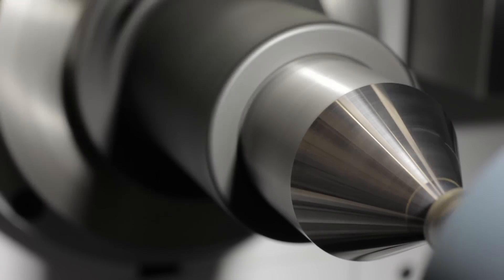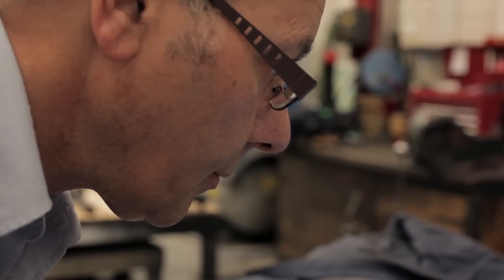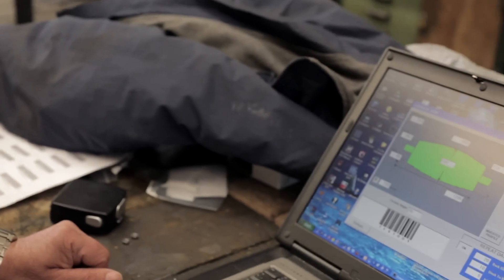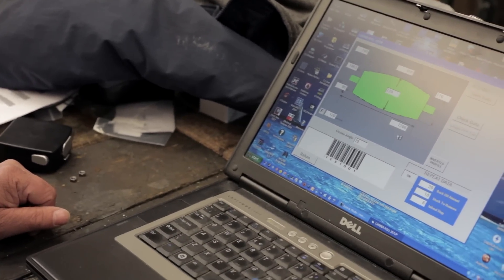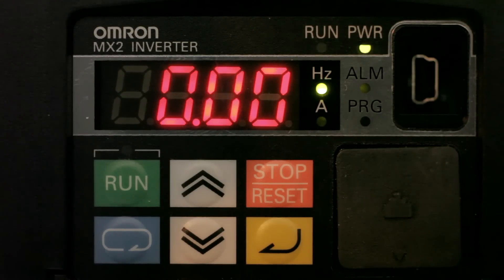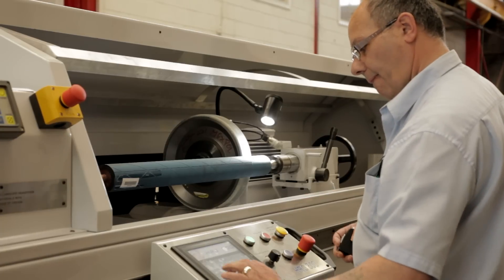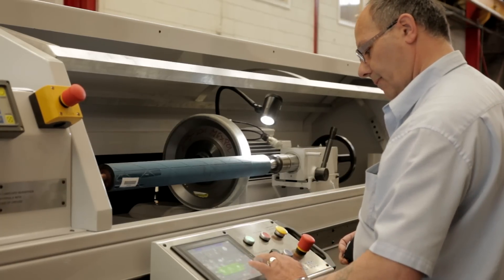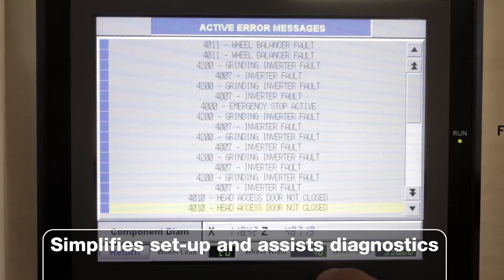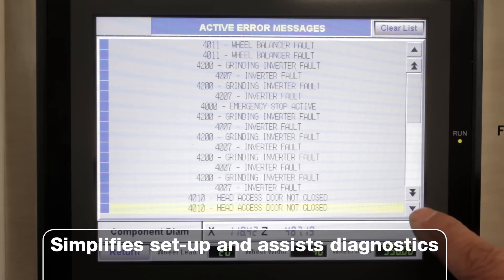Sysmac improved the performance of the RG300. It used to take about 10 seconds to produce all the data for a profile with the old system — with the new one it does the profile instantaneously. We used to use a serial interface between the HMI and the inverters, but to program the inverters we would need a separate package. We can now do it through EtherCAT, programming the inverters from Sysmac Studio and changing data from the HMI, which makes fault finding a lot easier and it can all be displayed on the HMI.